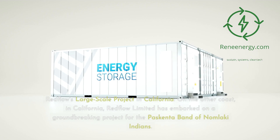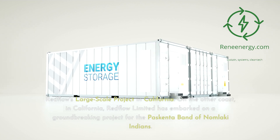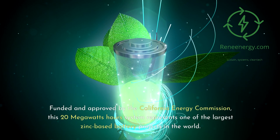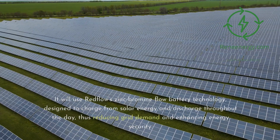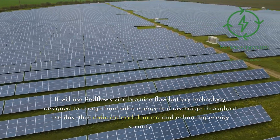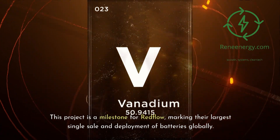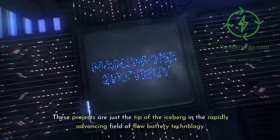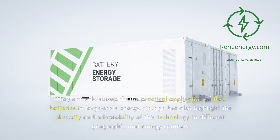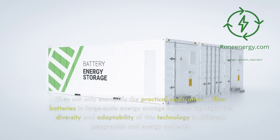Red Flow's large-scale project in California: Red Flow Limited has embarked on a groundbreaking project for the Pasquenta Band of Nomlaki Indians. Funded and approved by the California Energy Commission, this 20-megawatt-hour system represents one of the largest zinc-based battery projects in the world. It uses Red Flow's zinc-bromine flow battery technology, designed to charge from solar energy and discharge throughout the day, reducing grid demand and enhancing energy security. This project marks Red Flow's largest single sale and deployment of batteries globally, exemplifying the diversity and adaptability of flow battery technology.